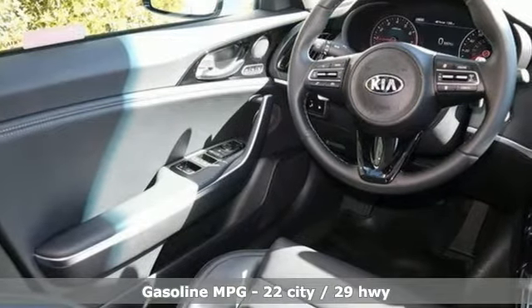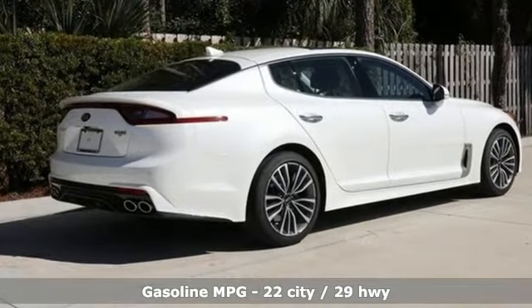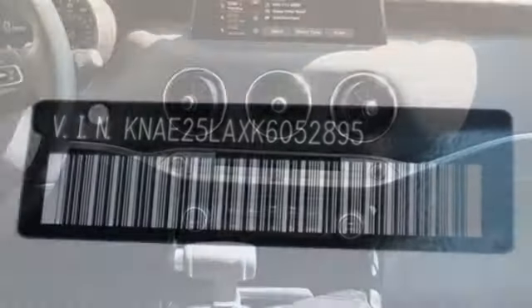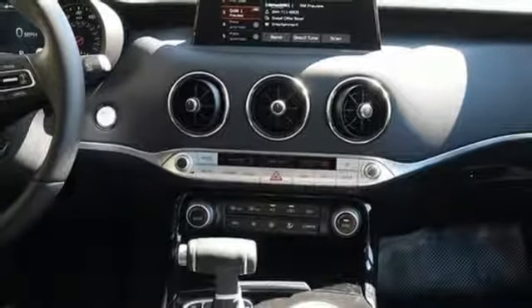A great vehicle is comprised of great features like these: turbo inline four-cylinder engine, gas pressurized shocks, automatic transmission, express open and closed sliding and tilting sunroof, integrated navigation system with voice activation.